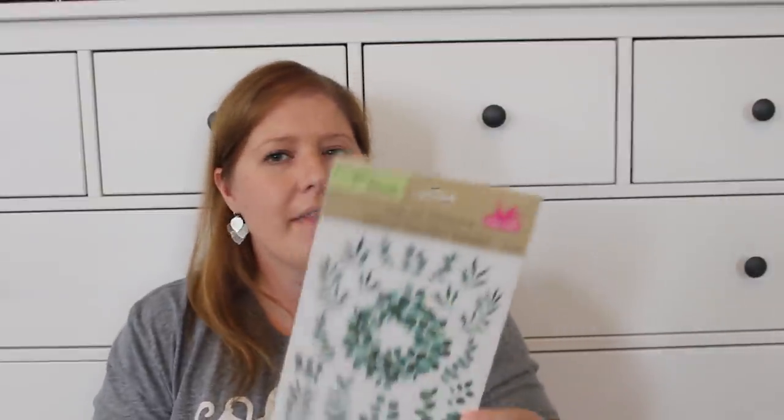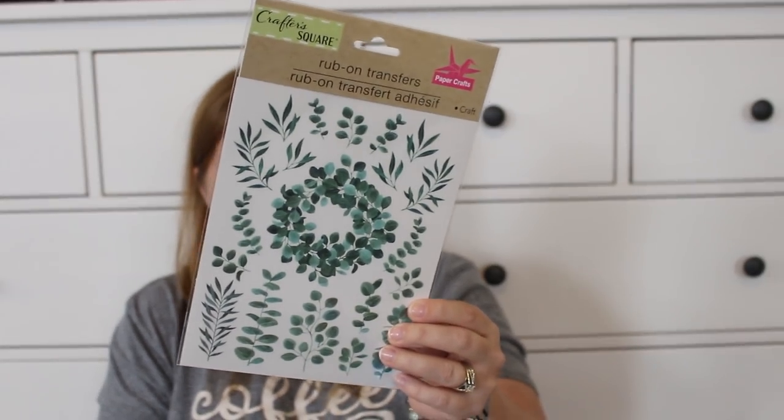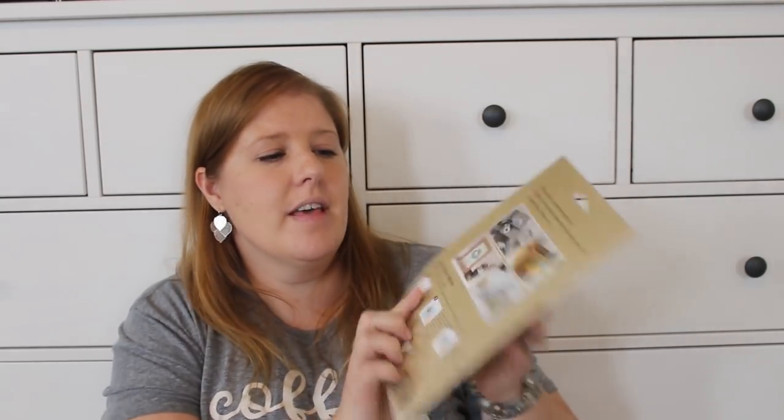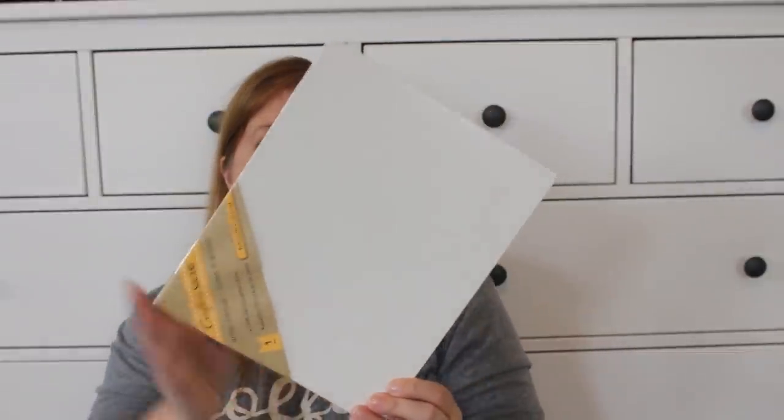I found a couple more things for Valentine's Day that aren't Valentine's themed. I found these rub-on transfers for Page — she loves greenery and recently put up vines with lights in the corner of her room. I thought she could find something to do with these: the package shows turning them into a framed picture or putting them on a wooden box or gift box. It says it's suitable for all smooth surfaces like tile, furniture, paper, scrapbooking, gift boxes, etc. That'll go into her advent or her February 14th gift.